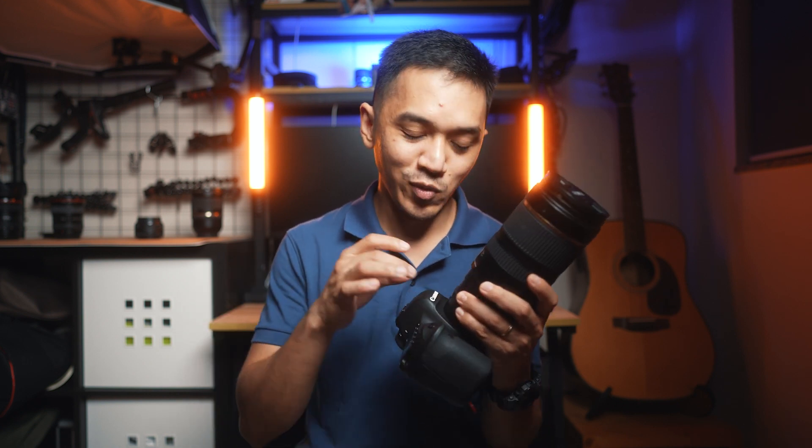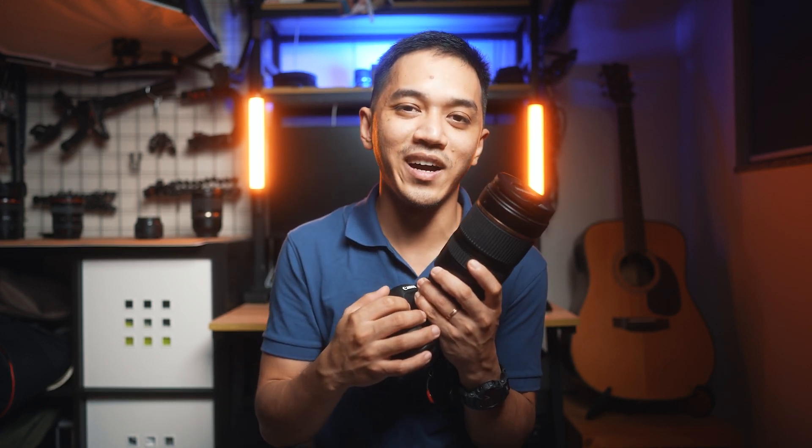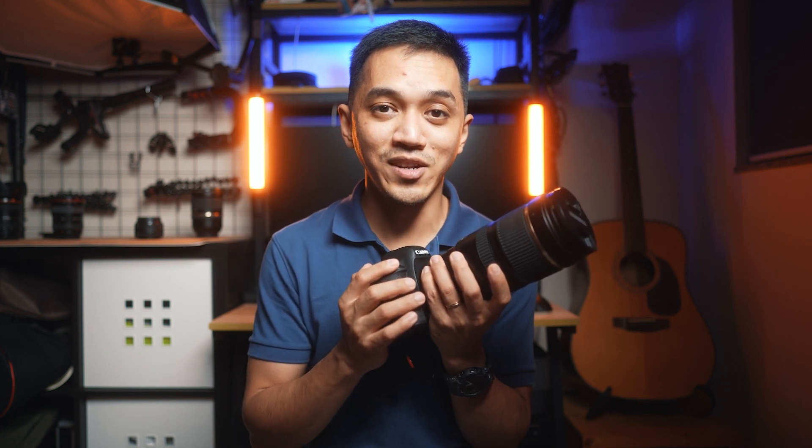I set it to high burst rate so you can listen to the actuation of the shutter. [shutter demo] That was the Canon 6D. Now let's try the A7 IV. [shutter demo] Big difference. It makes the Canon 6D look a bit sad. Of course, this is an unfair comparison because the A7 IV is a much newer camera, but for something specific like shooting sports, the 6D is definitely not going to be your first choice.